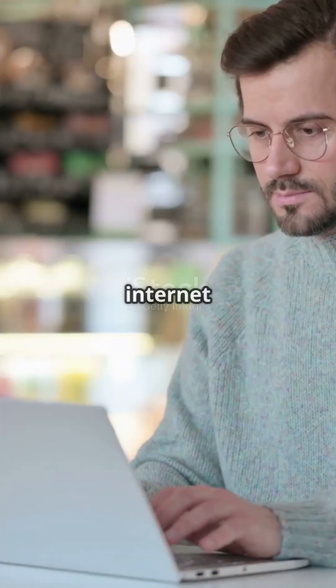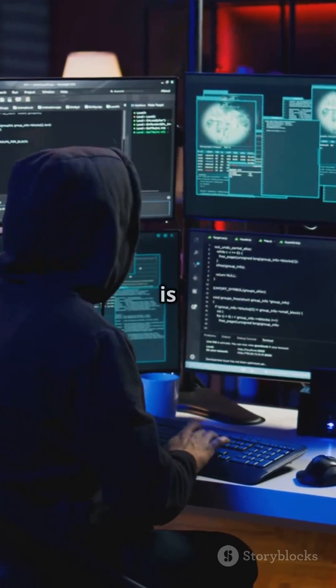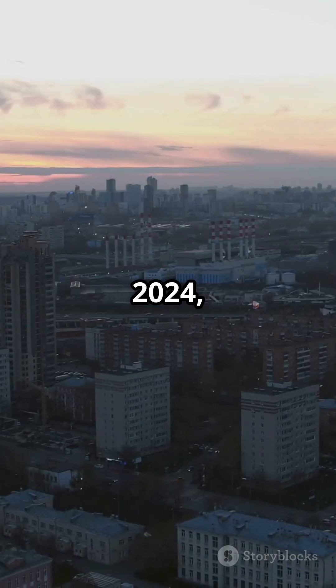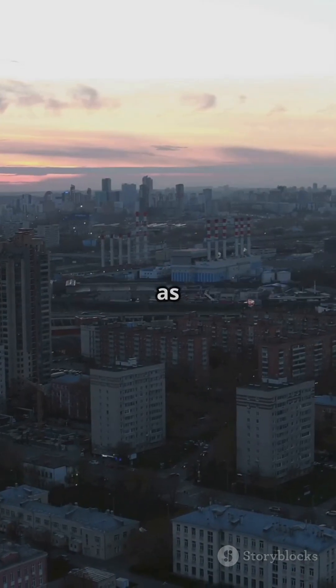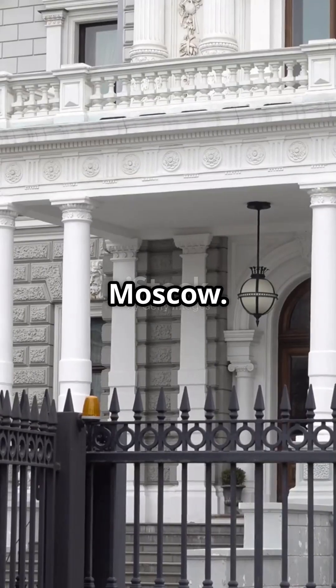If you're a diplomat in Moscow, using local internet could mean handing over your secrets to Russian intelligence. Here's why Apollo Shadow is a game-changer. Since early 2024, a Russian nation-state group known as Secret Blizzard has been running advanced cyber espionage against foreign embassies in Moscow.